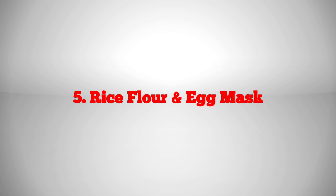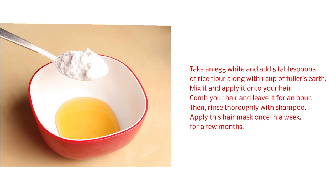Rice flour and egg mask: take an egg white and add 5 tablespoons of rice flour along with 1 cup of Fuller's Earth. Mix it and apply it onto your hair. Comb your hair and leave it for an hour, then rinse thoroughly with shampoo. Apply this hair mask once a week for a few months.